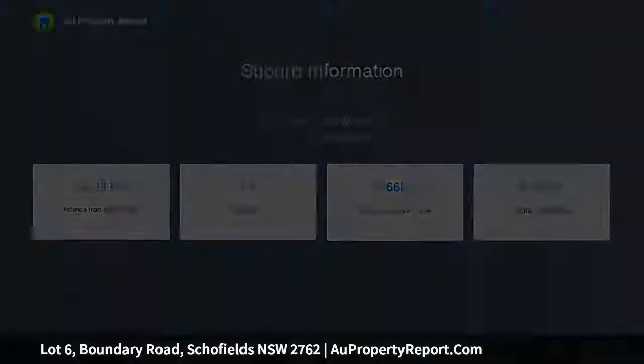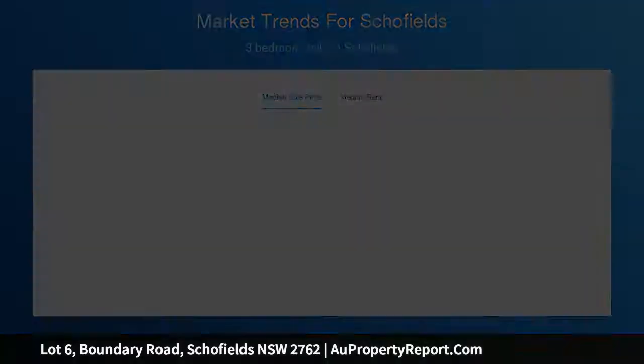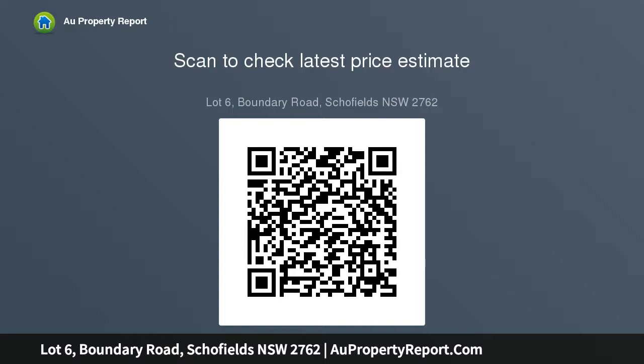Centrally located to Rouse Hill Town Centre, Woolworths Schofields, and the Ponds Shopping Centre, surrounded by high schools and primary schools. Buy just the land or build our house and land designs as a house and land package — a separate land contract and building contract that will save you $1,000 in stamp duty fees. Ideally priced land, registered and ready to build. Exchange contracts on the land at a 5% deposit.